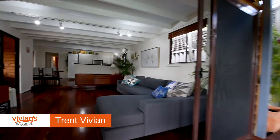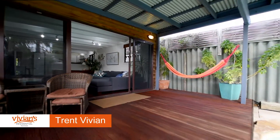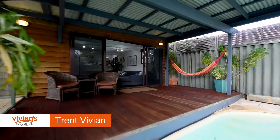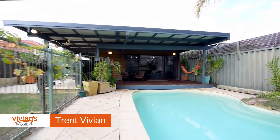Side and rear decks offer a choice of covered alfresco areas to sit and relax or entertain family and friends. The west-facing rear deck is large and directly overlooks the lagoon-style salt swimming pool.